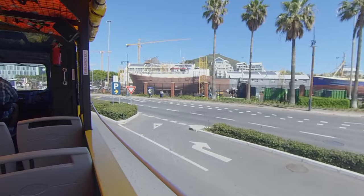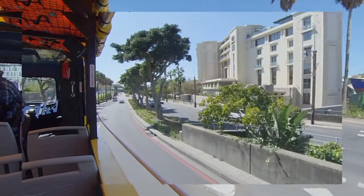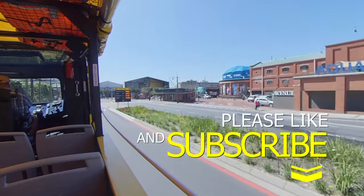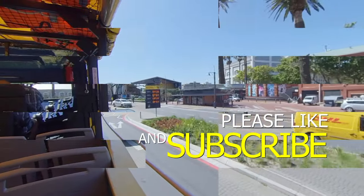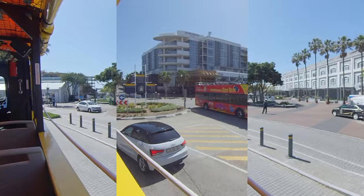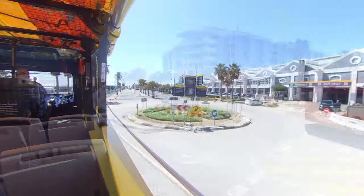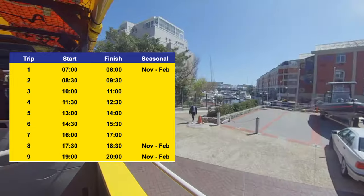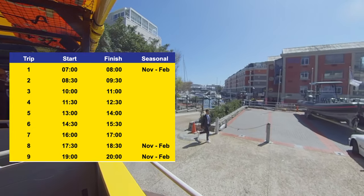Here we are on board Bella. She can take up to 36 passengers but is currently restricted to 12 during this startup phase. During this expedition we will explore the iconic landmarks and attractions of the V&A Waterfront. There are currently six tours per day, and there will be nine tours daily from November to February.